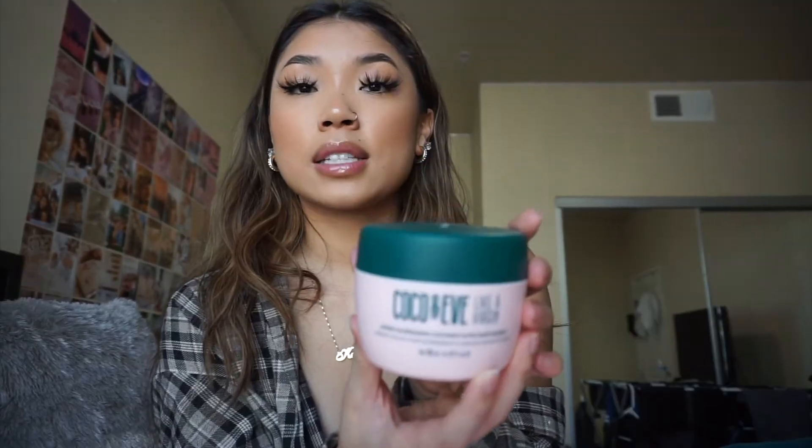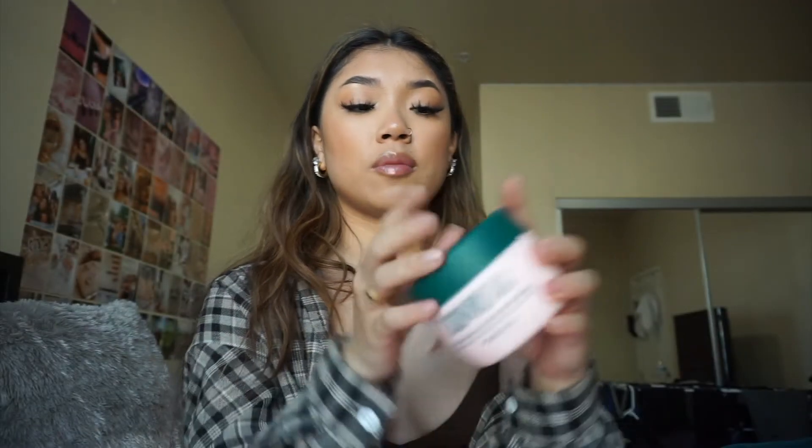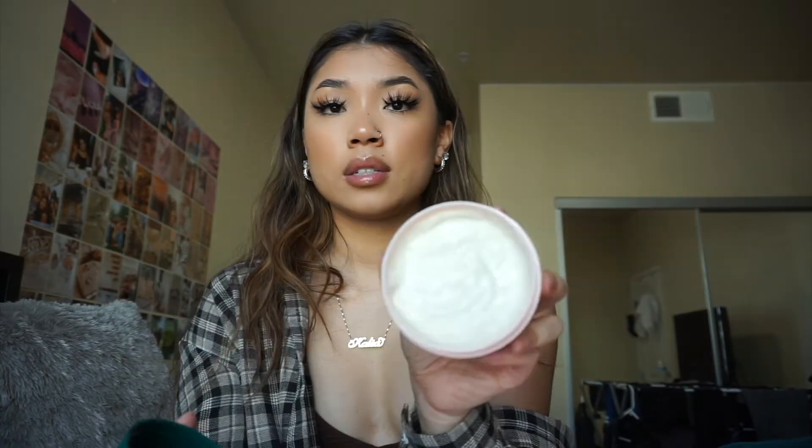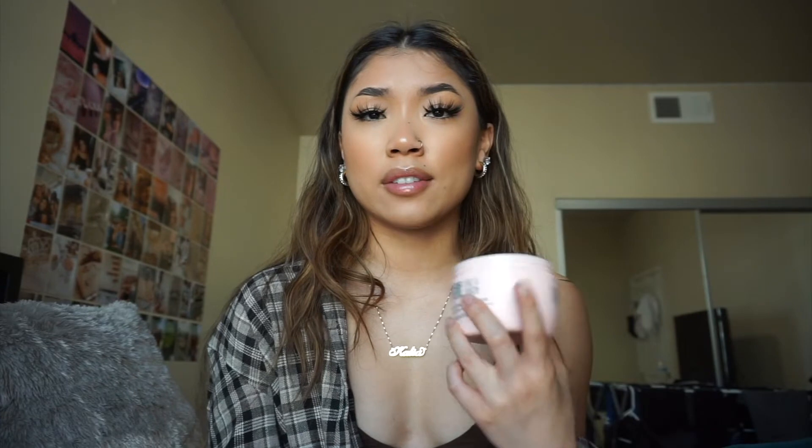Here's what the mask looks like — it comes in this little box, and I already opened and used it, but I put it back for filming. This is the mask itself and it comes with a lot: 212 milliliters, and it's pretty full since I've only used it once. Their products have a signature scent — I think it's coconut and fig — and it smells really bomb. If you like products that smell like coconut or kind of mimic a tropical vibe, you're going to love these.